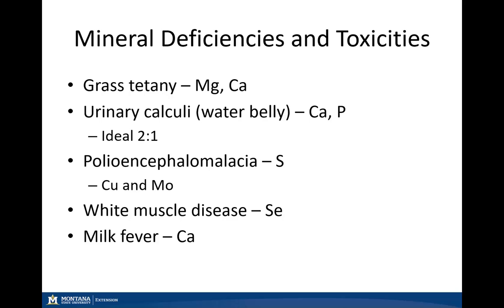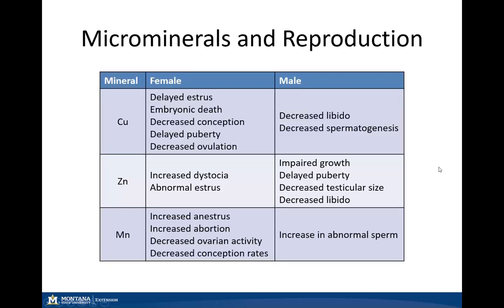With milk fever in that early lactation period, as those cows reach peak lactation, we can see some calcium deficiency issues. Reproductively, looking specifically at copper, zinc, and manganese, we can see several issues with both female and male livestock. Copper deficiency can lead to embryonic death, decreased conception rates, and delayed puberty in females, as well as decreased libido and impaired spermatogenesis in males.